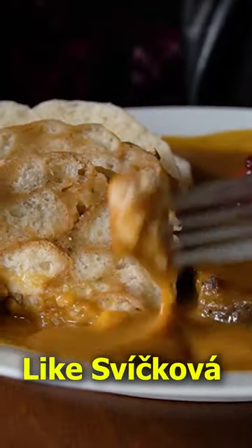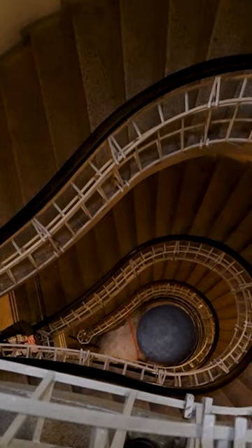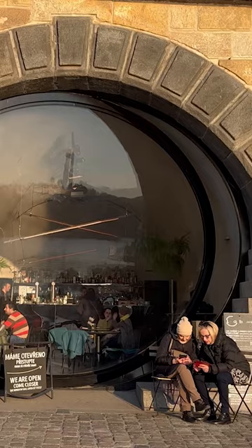Taste some traditional Czech food like Svíčková or goulash. Find the cubist buildings — Prague is famous for its unique cubist architecture. Climb a tower. And spend some time at the riverbank.